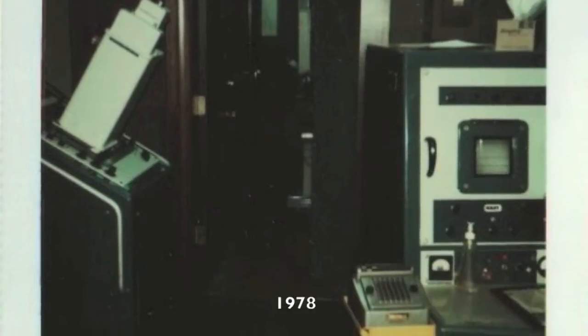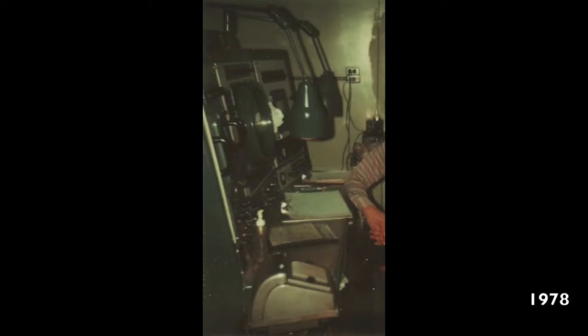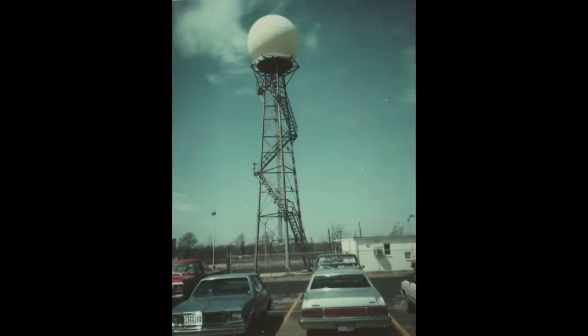Inside the office, there were many pieces of equipment tied to the radar, including the console itself and a camera that would take pictures of what was on the scope. Some of those images are still available today from the National Climatic Data Center.